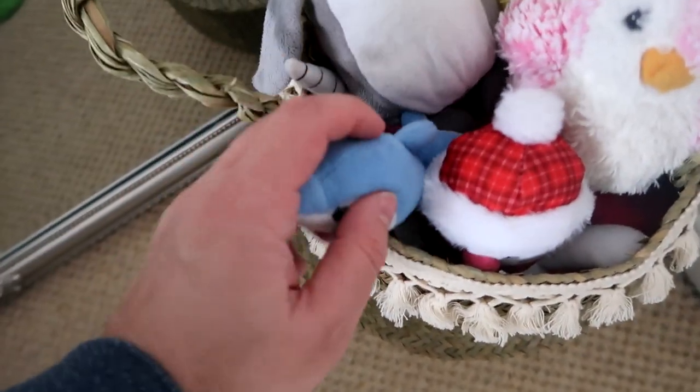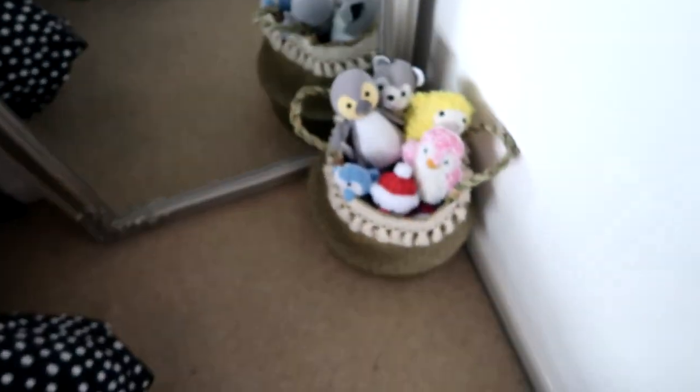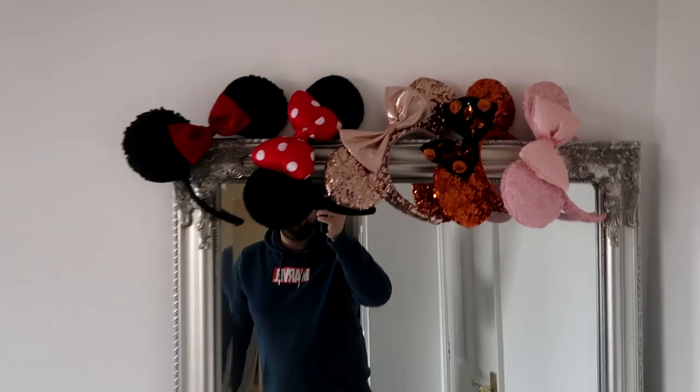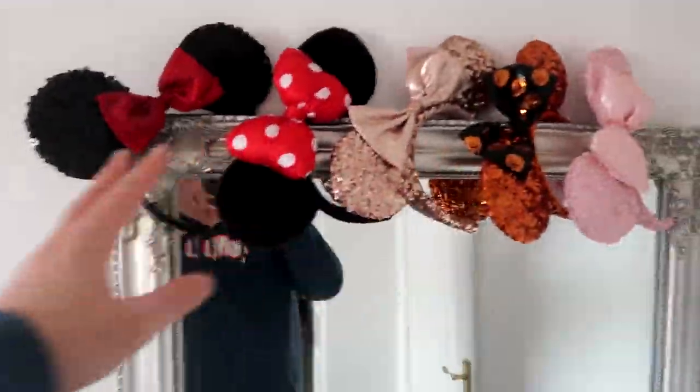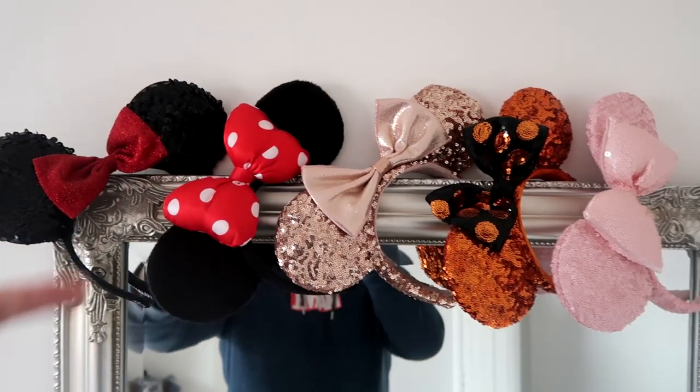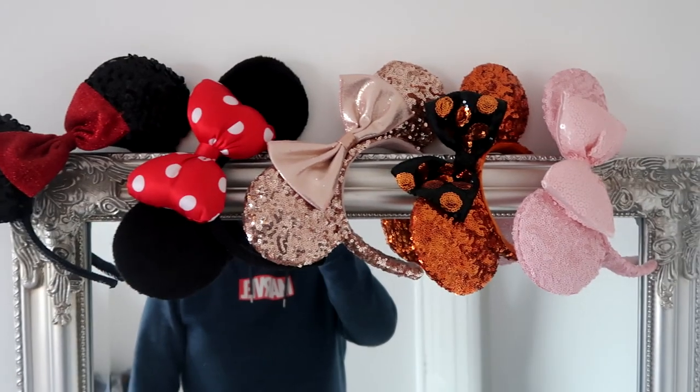Look at that. Loads of people ask what these are — like, we filmed a few videos recently where the camera's set up over here, and they see a glimpse of these in the background. They are Mickey Mouse ears. It's Claire's Mickey Mouse ears collection from Disneyland and Disney World across the years.